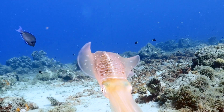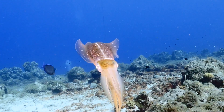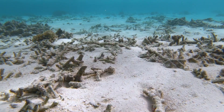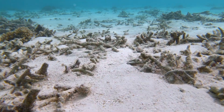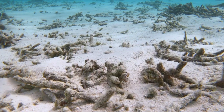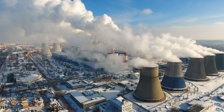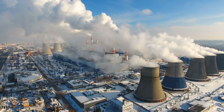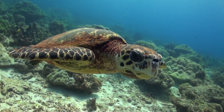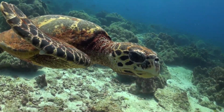Sadly, tropical coral reefs around the world are declining. The corals that make up reefs are very sensitive to changes in ocean conditions such as temperature, acidity and excess nutrients. Scientists believe the decline in coral reefs is largely due to human-induced climate change, causing an increase in the sea surface temperature.